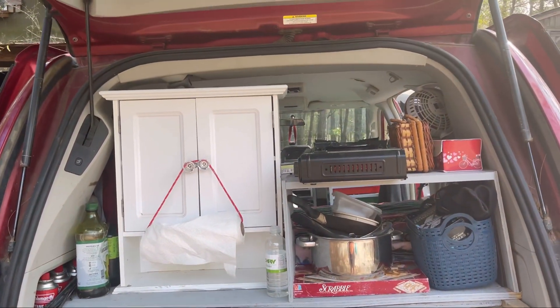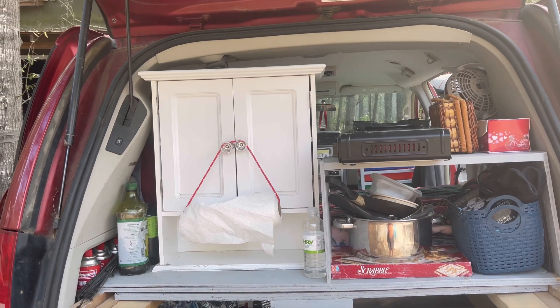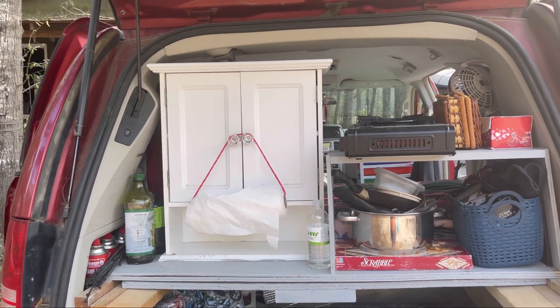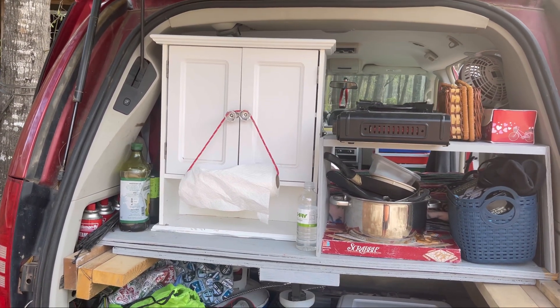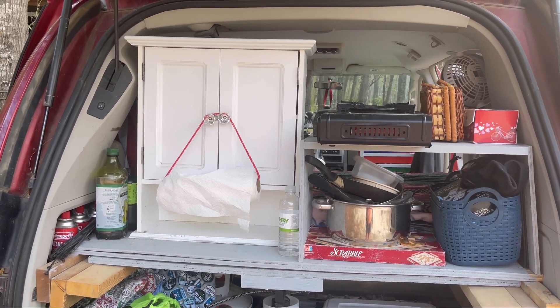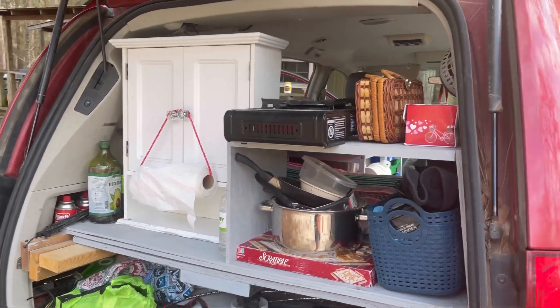I've got my one-burner butane back here. So if I do want to cook outside, I can pull my table out from under my bed and cook. If I don't cook that much out here anymore, that spice rack — I think I'll turn it around. That'll give me a bedside cabinet to put things like toiletries beside my bed. So I may turn that around. I don't know — I'll see. I'm going to leave it like that for now.